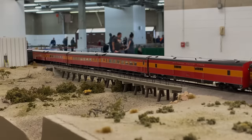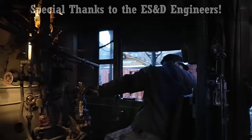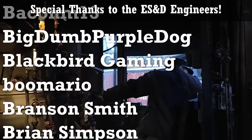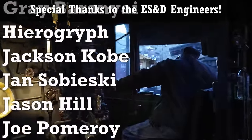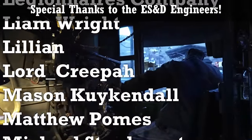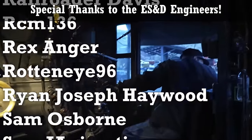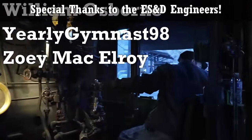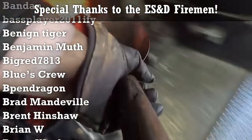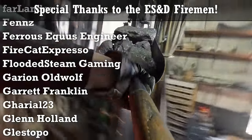Anyway guys, hope you enjoyed this one. We'll catch you all next time.